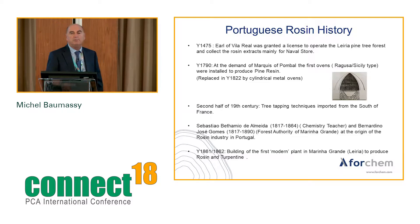Nevertheless, during centuries the production in Portugal remained very rudimentary and far from covering the needs, so Portugal was still depending on imports. It was only in 1790, at the demand of the Marquis of Pombal — whose statue you've seen in the main square of Lisbon — that the first ovens, modeled on those used in Italy, in Sicily and Ragusa, were installed to produce pine resin. The wood logs are piled vertically, and by heating the pine extracts flow down to the bottom.